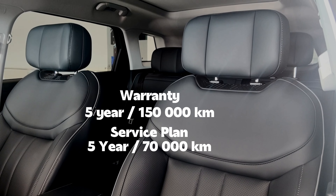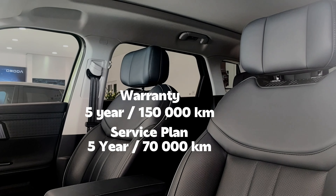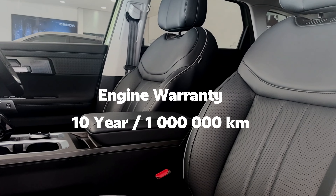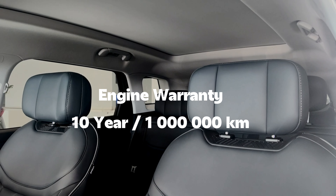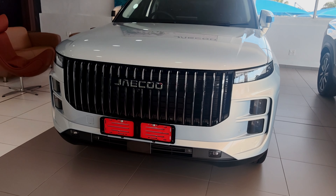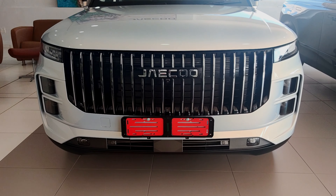The J7 comes with a five-year, 150,000-kilometer warranty and a five-year, 70,000-kilometer service plan. You also get a 10-year, one-million-kilometer engine warranty — as in a decade and one million kilometers. The question is: will you get to one million kilometers with the Jaecoo, and will it last you 10 years? That will be answered 10 years after you've bought it.